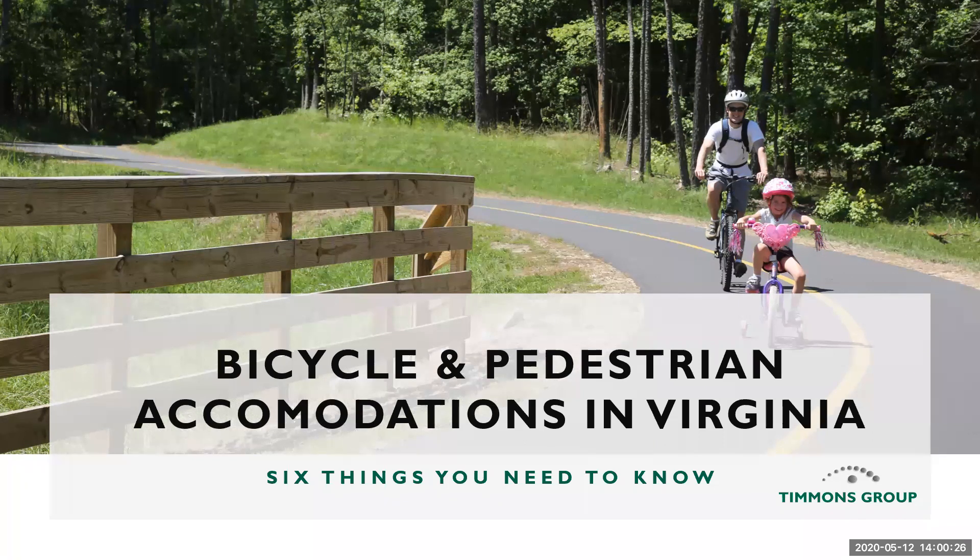Good afternoon everyone and welcome to the virtual learning course: Six Things You Need to Know About Bicycle and Pedestrian Accommodations in Virginia. My name is Sarah Snavely and I will be moderating today's session. This session will be provided via both audio and web conference and will last approximately 60 minutes including a Q&A session. You may submit questions via the Q&A button at the bottom of your screen. We will be sending all attendees certificates of completion via email for PDH self-reporting credit purposes. Our speakers today are Nick Soucy, Kyle Riblett, Ben Doran, Andrew Smith, Brian Wright, and Thomas Ruff from Timmons Group.